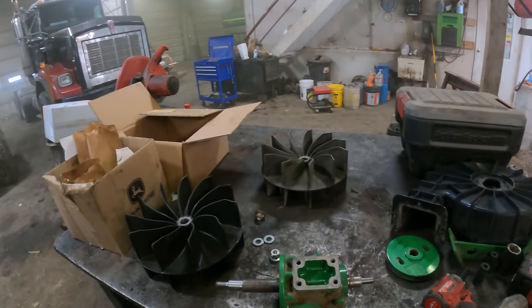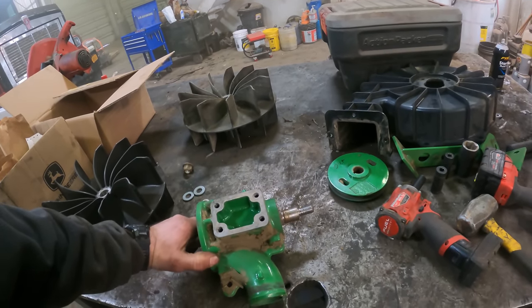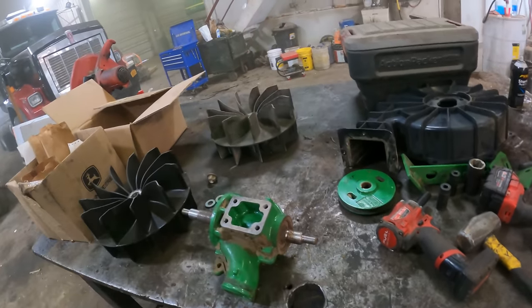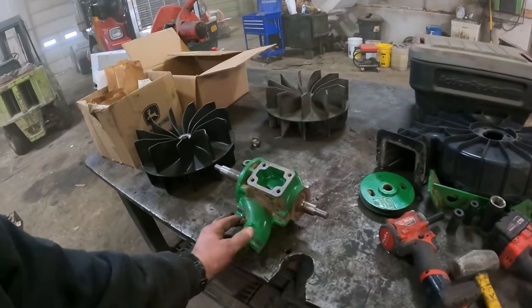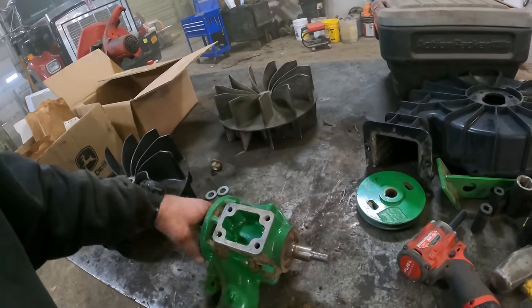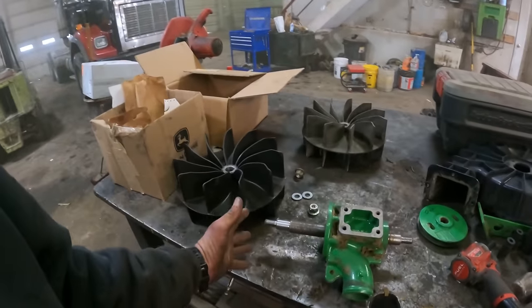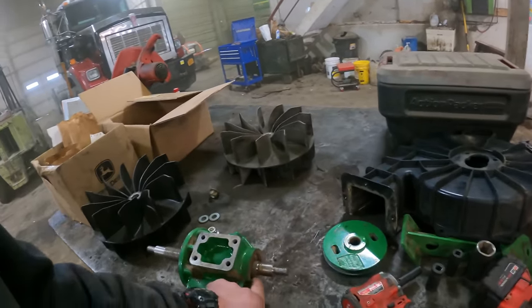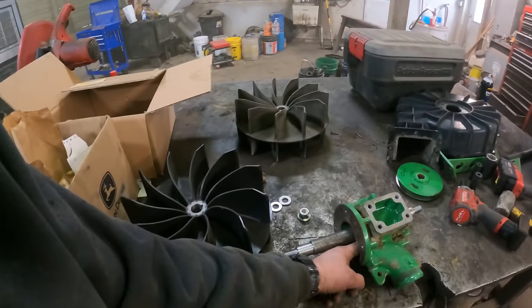We've got this guy here apart and this was the movement I was talking about - the bearings are moving in the housing. I don't know if that's enough to make a difference. If I didn't see the brackets cracking and breaking I would say it shouldn't make a difference. The pulley went on this end, the fan went on this end. We're going to replace the shaft and put new bearings on it. There's a snap ring on each side of this housing to hold the bearings in there.